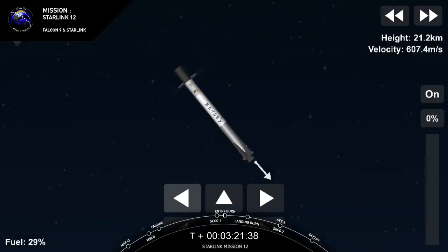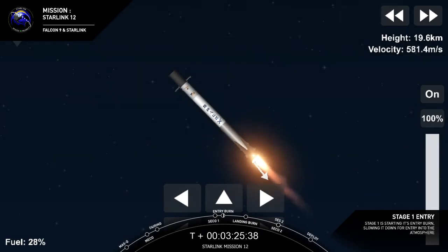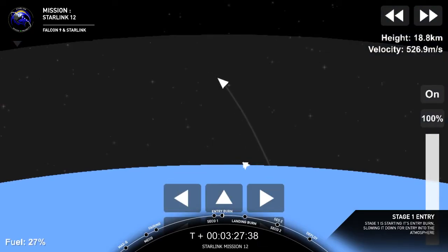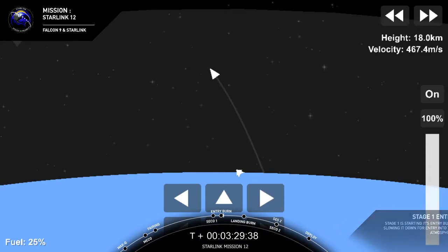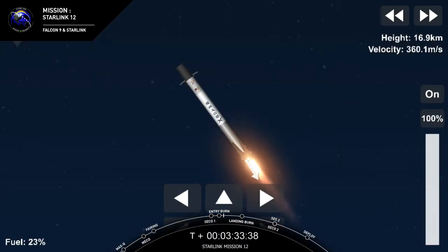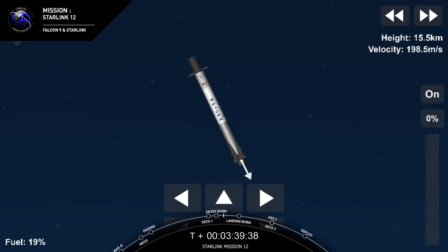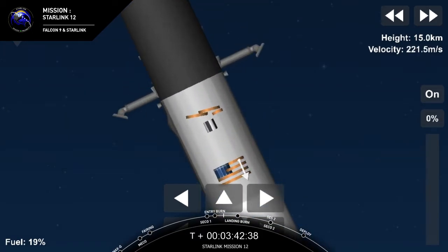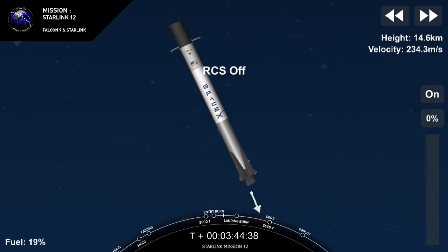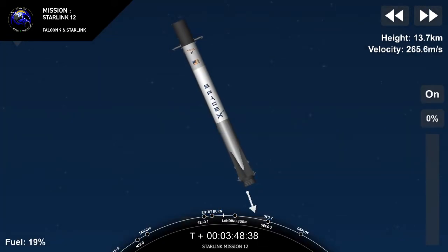Stage one FTS is saved. Stage one entry burn startup — startup of those three Merlin 1D engines on the first stage. Expected loss of signal, Cape. We will continue on the first stage to apply some attitude control from those attitude control thrusters. Stage one entry burn shutdown. The grid fins will continue to fly Falcon 9 in, giving us aerodynamic control.